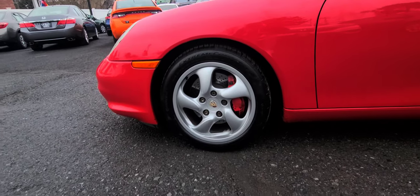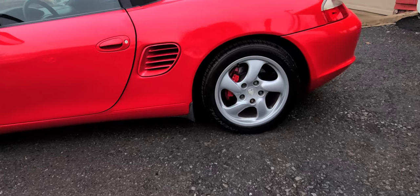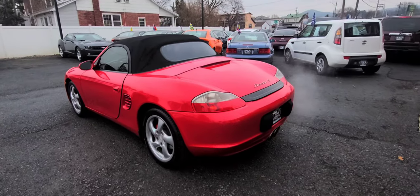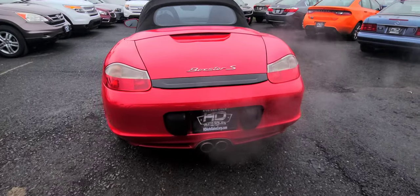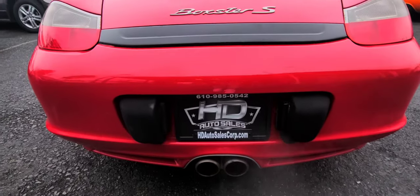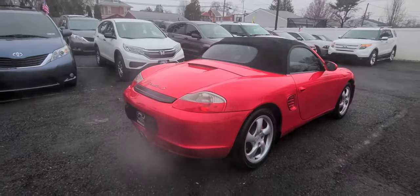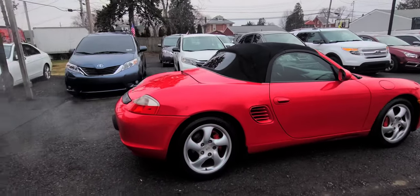This beauty right here is stock. The only thing aftermarket is the sound system — most people like their nice sound system and stuff like that. This one is available, like always, with most of my latest vehicles on the channel at HD Auto Sales. If you guys want to know, just go on that website. We have a Ferrari 360 Spider available and a couple other cool toys in the lot.